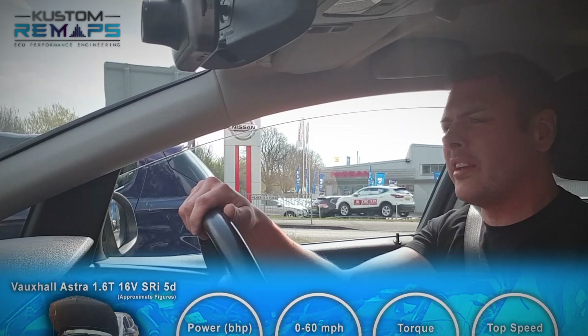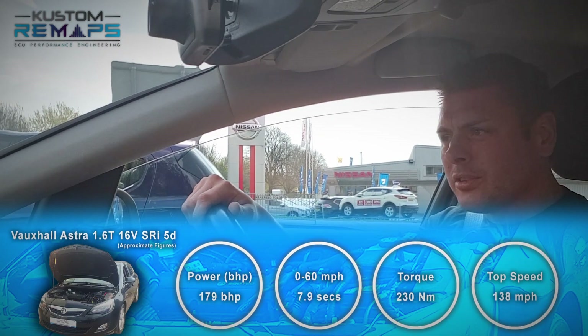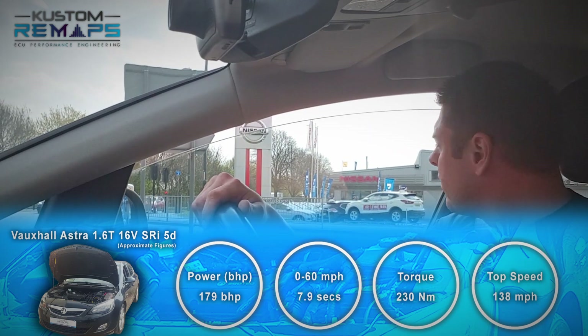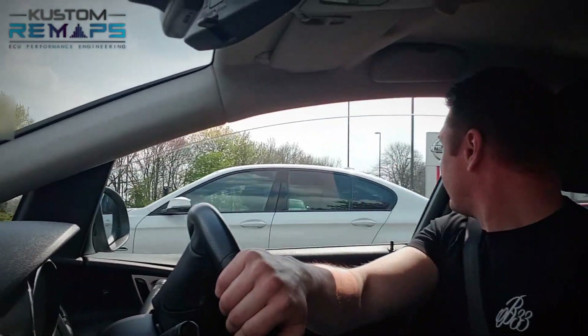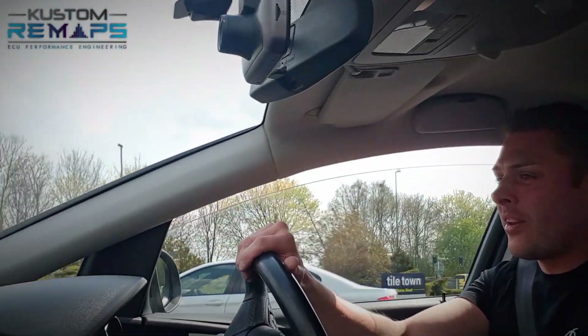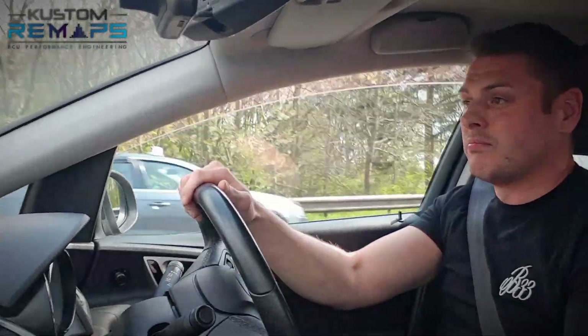I think it's like 188 horse on the stock itself. I did put an induction kit on it, but a bit noisy for my age now, so I just kept that stock as well.